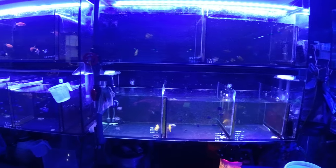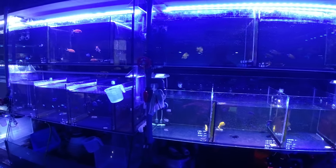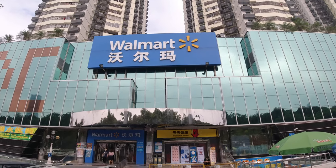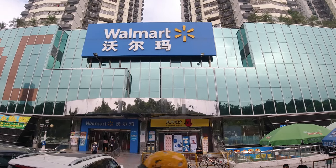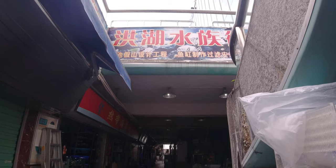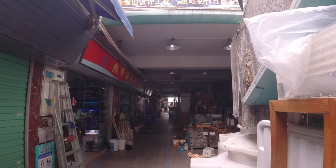Some of you guys requested a video of the aquarium markets here, so that's what we're gonna do today. This is the one I go to in Shenzhen. And these aquarium markets are always hidden in weird spots — like this one here at Honghe is underneath a Walmart. Most of the aquarium markets in China are always just like these little underground streets. And yes, there are Walmarts in China. I was surprised too.